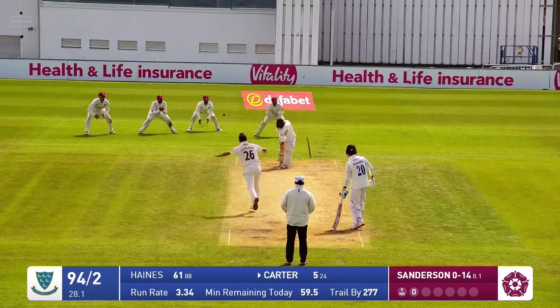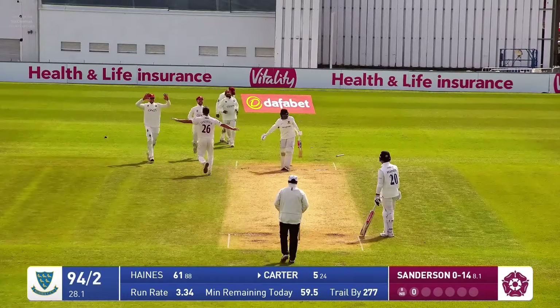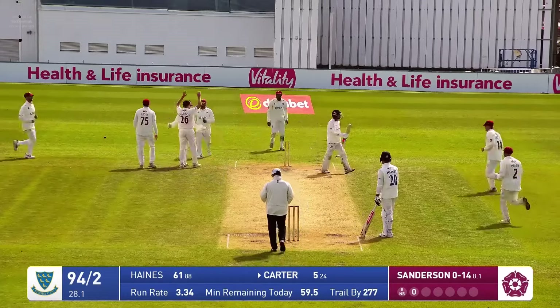Runs in again, got the bowl — oh, he knocks it out of the off stump this time.